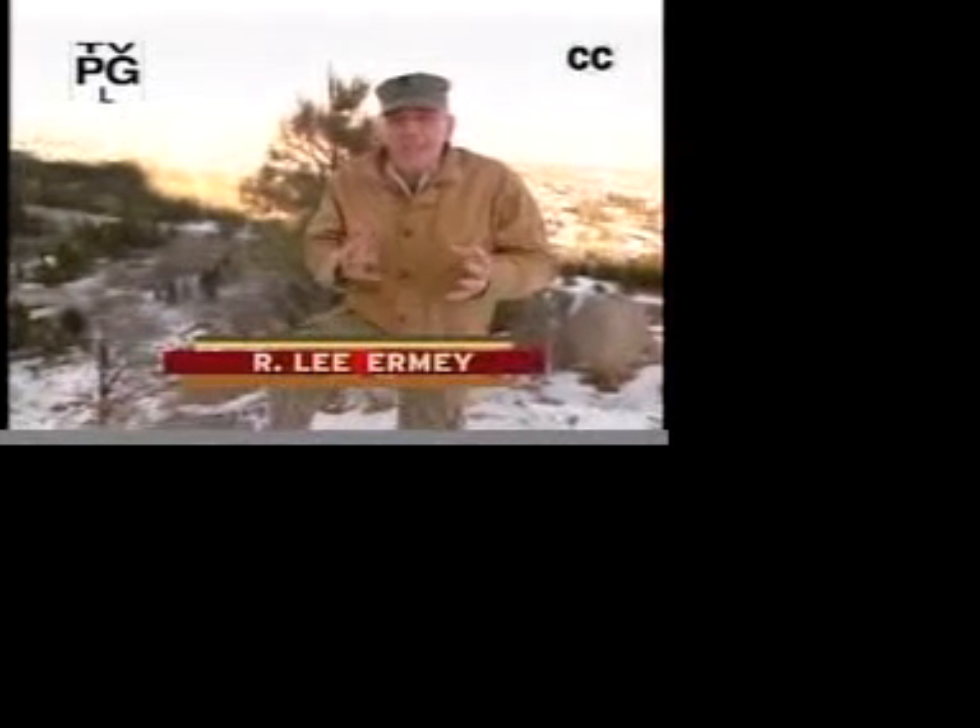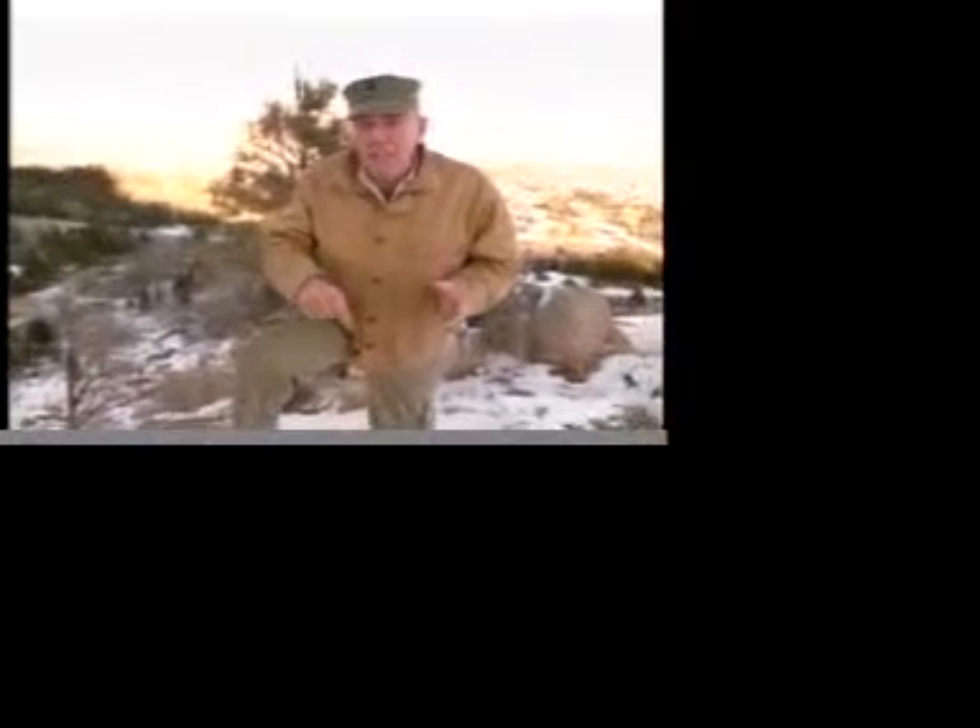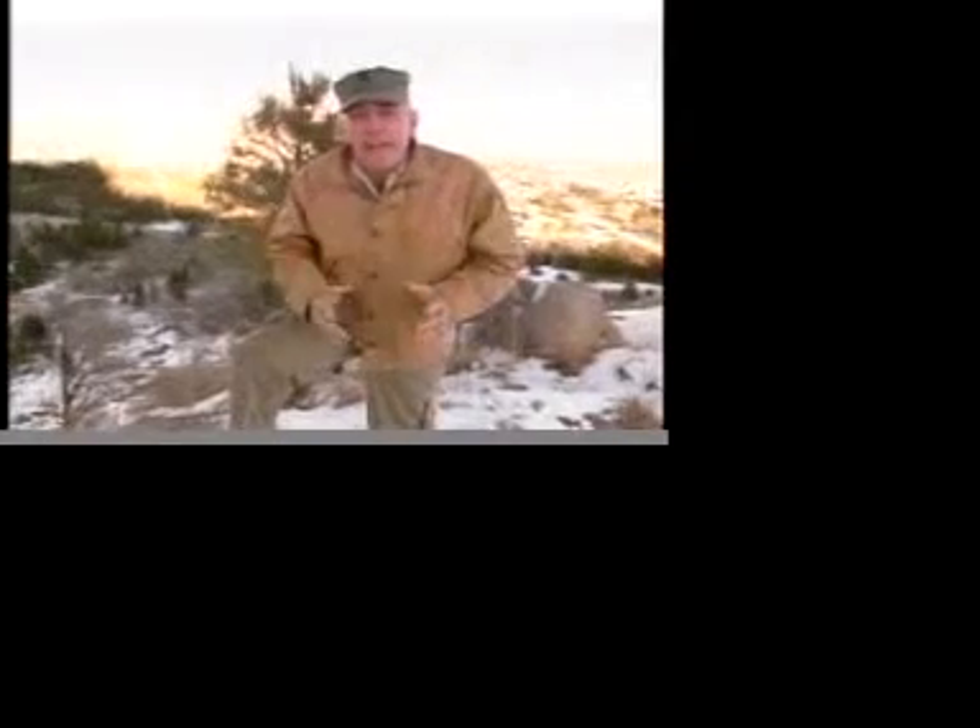I'm 9,000 feet above sea level in the Colorado Rockies. Now about a half mile deep inside this mountain, it's a whole other story. That's where you'll find the Cheyenne Mountain Air Force Station, or what most of you maggots out there might refer to as NORAD.